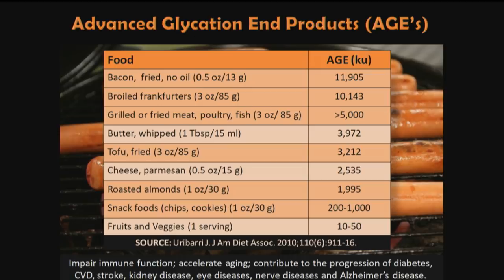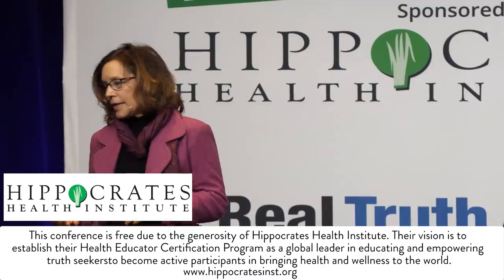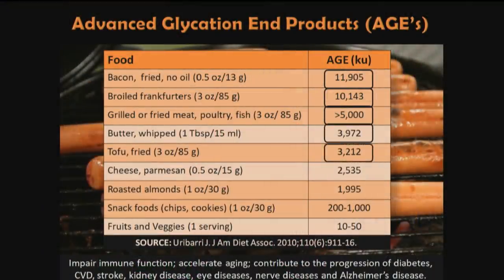Advanced glycation end products, or AGEs, are irreversible products of the Maillard reaction. They impair immune function, accelerate aging, and contribute to pretty much every disease you can think of, including Alzheimer's disease. They're highest in bacon, broiled frankfurters, grilled or fried meat, but also in whipped butter, fried tofu, parmesan cheese, and even roasted nuts. They accumulate more in animal products than plants but can form in plant foods as well, and they form at any temperature.